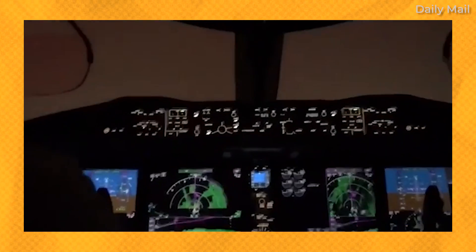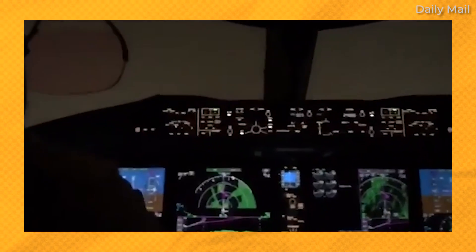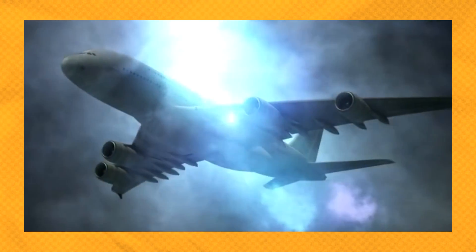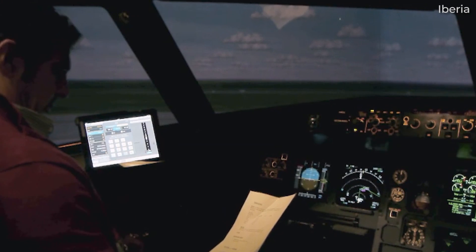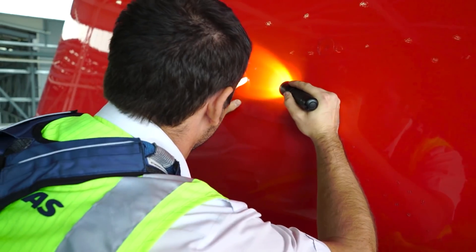Most lightning strikes on aircraft happen at an altitude of 5,000 to 15,000 feet as the aircraft takes off or lands, usually occurring on the front side of the cockpit with the aluminum edge of the cockpit window attracting the charge. Because engineers know how lightning works, aircraft are built to withstand it. The lightning will strike below the cockpit window and then travel through the outer metal of the plane before being discharged, exiting from either the aircraft's wings or tail. Most aircraft have small sticks on parts of the wings and tail, known as static wicks, designed to conduct lightning safely away from the aircraft. As a passenger on an airplane struck by lightning, you may hear a loud bang followed by a bright flash — while this might scare you, there is nothing to worry about. The pilots will ensure that their radios and other electronic devices work correctly after a lightning strike, and after landing, technical staff will conduct a thorough investigation of the aircraft.